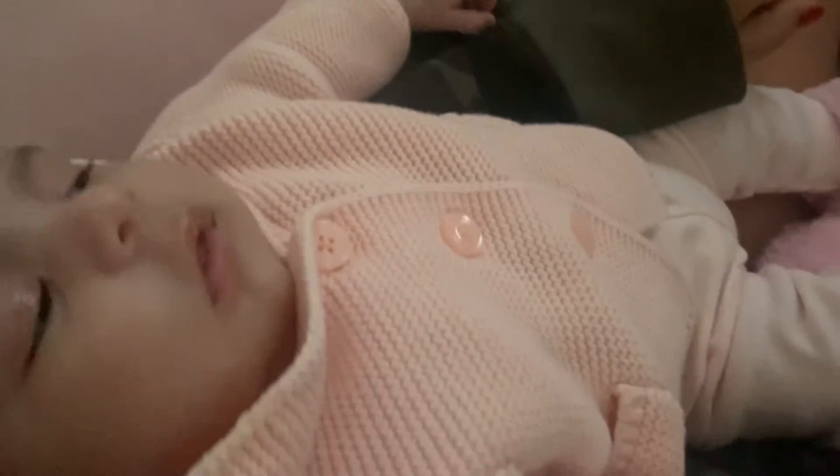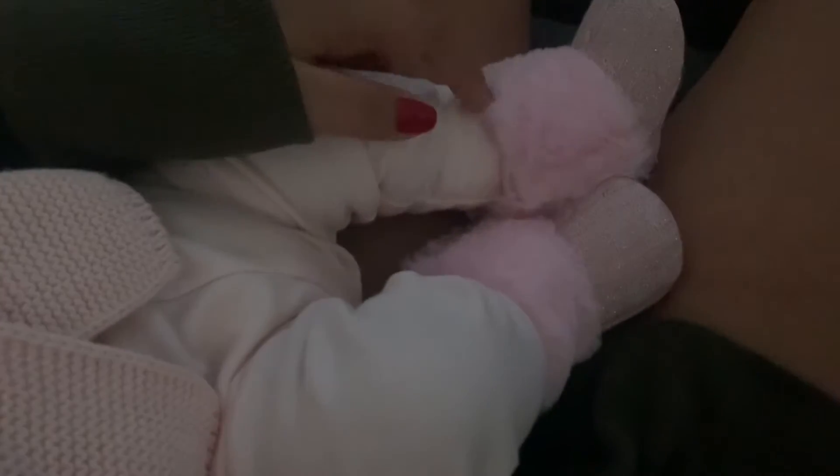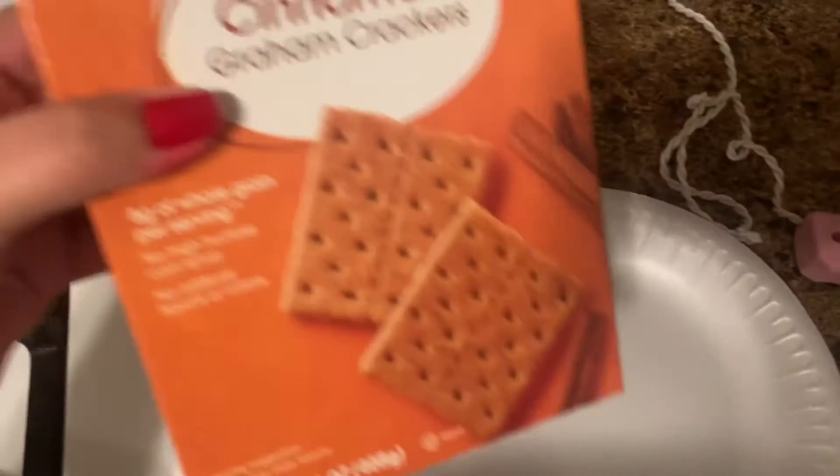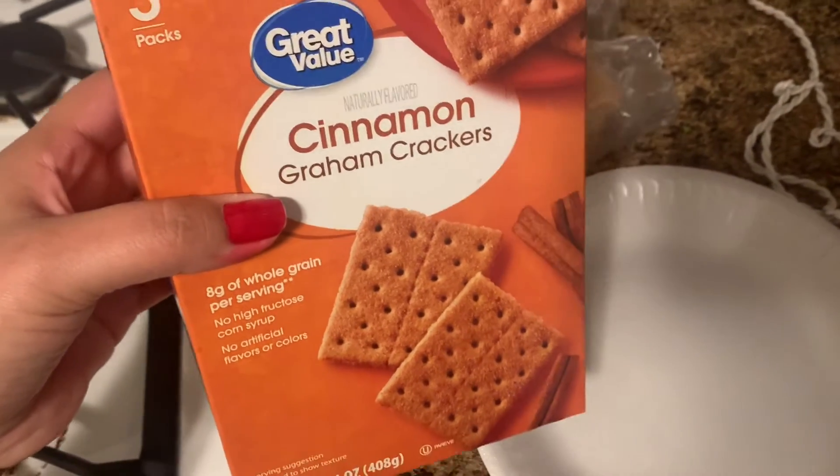Outfit of the day check — look at her little boots! Right now I'm going to do a DIY gingerbread house with these graham crackers I got at Walmart.